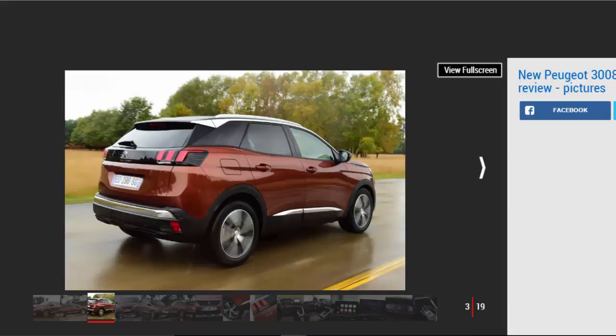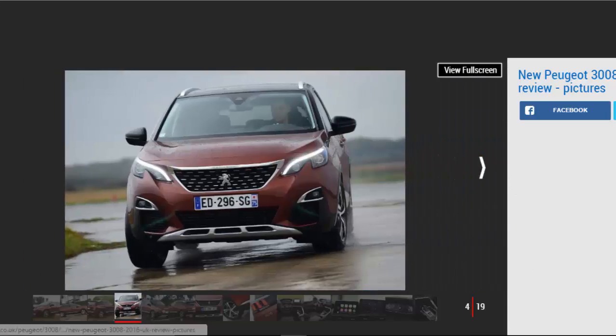Car buyers around the world are changing their habits, and with the rise of SUVs and the decline of MPVs, it's clear why the Peugeot 3008 has transformed from an MPV-like crossover into a truly stylish crossover SUV. It really is a significant change and the 3008 is cooler than it's ever been before.